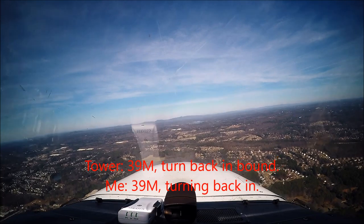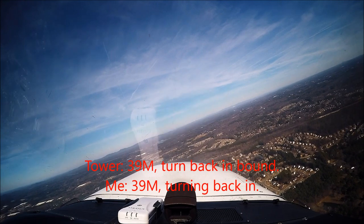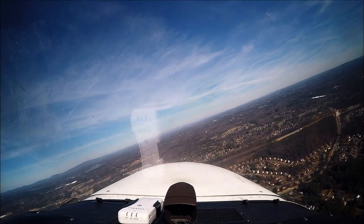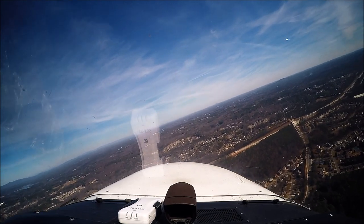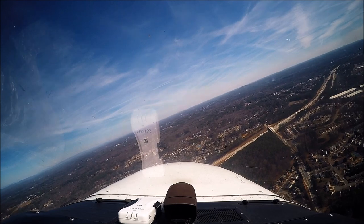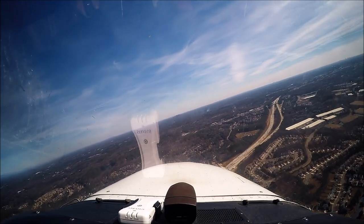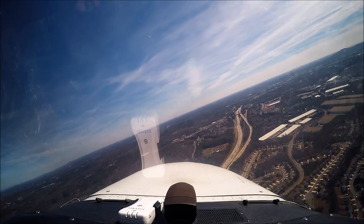393 Mike, turn back inbound. 393 Mike, turn back in. Number 352 Delta Charlie, you've got traffic at your 11 o'clock, 2 miles, headed northbound at 2,100 feet, a Skyhawk. Do you have him in sight? Looking for him, 2 Delta Charlie. I have the traffic in sight, 2 Delta Charlie. 2 Delta Charlie, roger, maintain visual separation from traffic. We'll stay away from him.